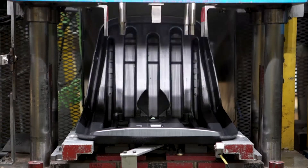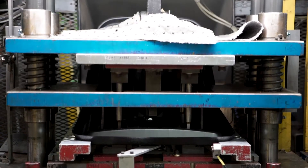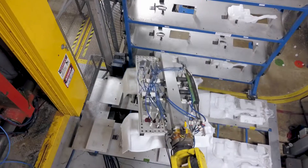We produce products such as HVAC assemblies. We do structural and seating, air intake assemblies, and reservoirs such as depth tanks, coolant, or surge overflow tanks.